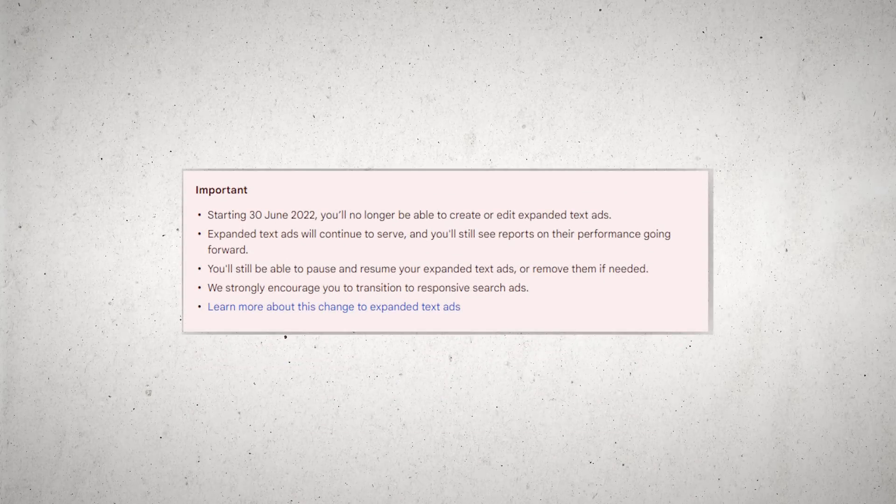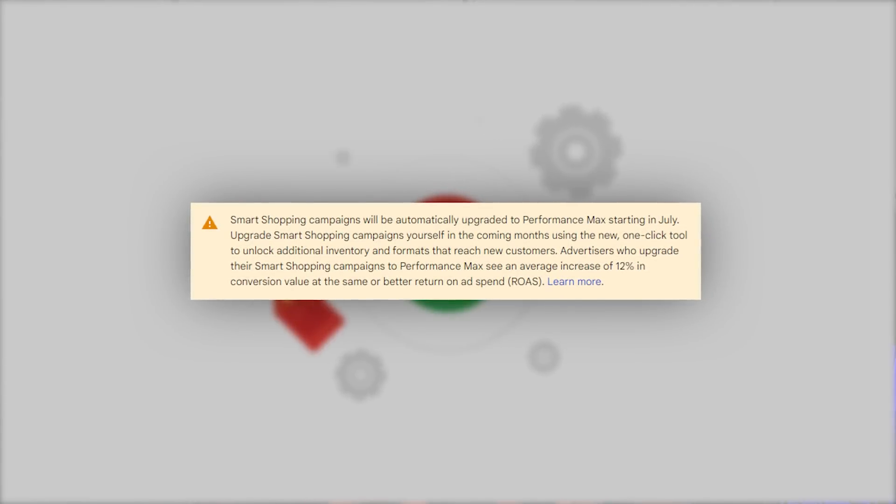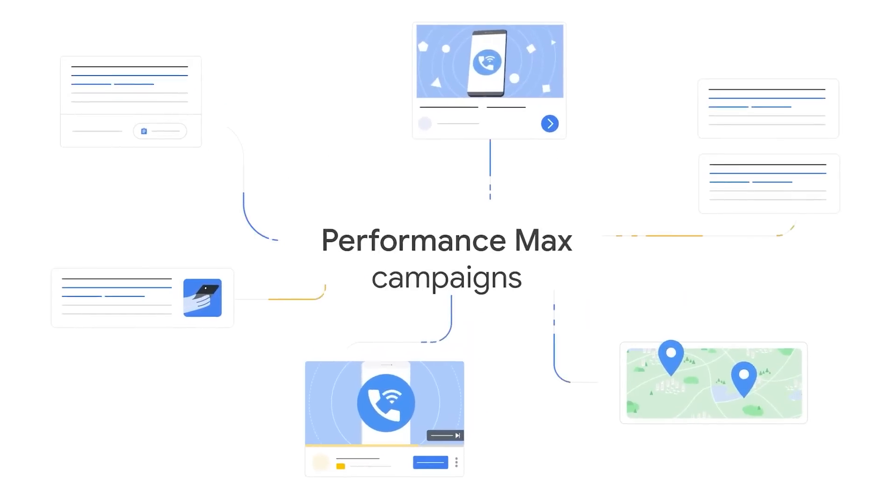Firstly, they took away expanded text ads and forced you to start using responsive search ads. Responsive search ads have been around for a number of years, but you were always able to choose between expanded text ads — where you could control how your ads appeared — versus responsive search ads, where Google can change them around. Then Google also removed smart shopping campaigns and replaced them with their shiny new toy: Performance Max campaigns.